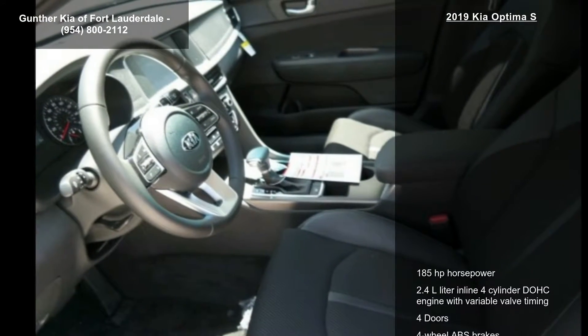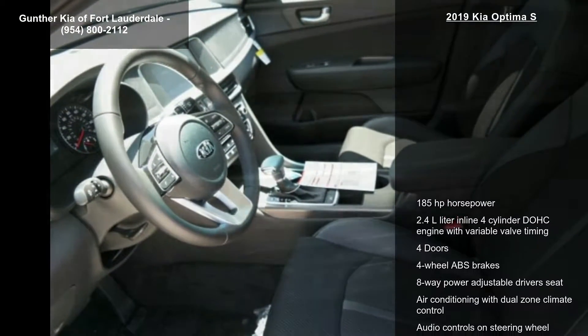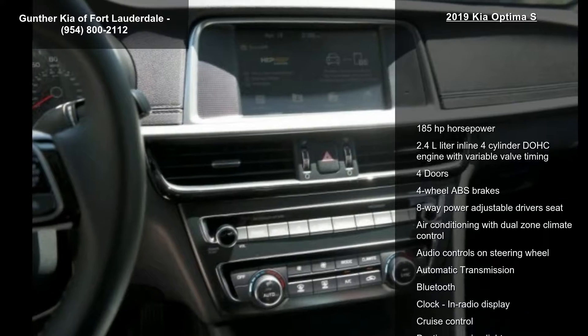Additional features include air conditioning with dual zone climate control, audio controls on the steering wheel, automatic transmission, and Bluetooth.